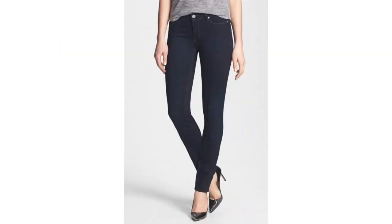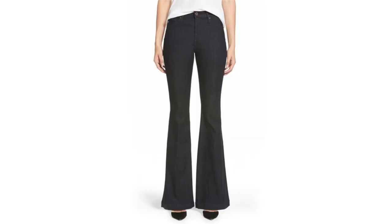Moving on to pants and jeans. I specified dark wash jeans because they are the most slimming, most elongating, most flattering, and the most sophisticated and dressy. They work for casual Fridays, dinners out, or events. They're the most age-appropriate — especially for women over 40. I would definitely pick up a dark wash skinny jean and a dark wash boot cut or flare jean.